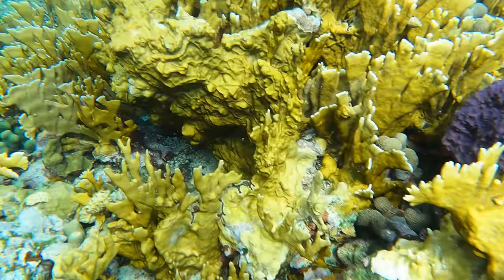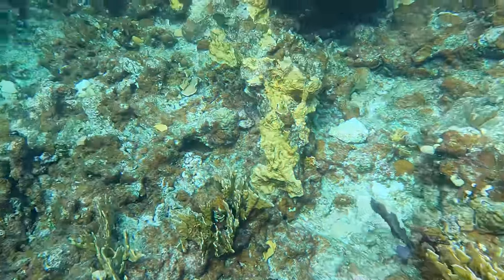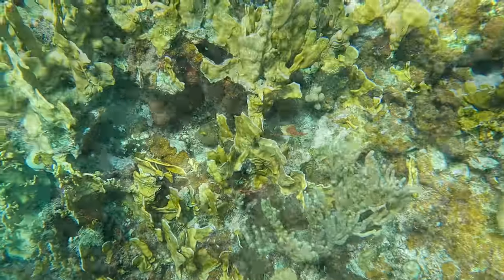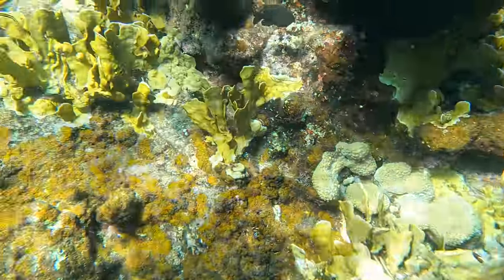I love the oddball purple coral among the yellow. This was a good find — a juvenile stoplight parrotfish hiding in the coral.